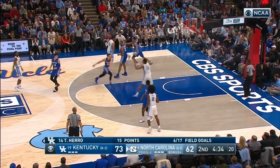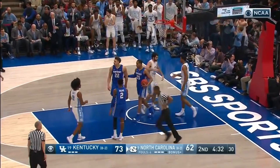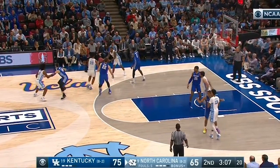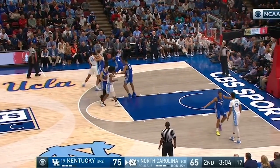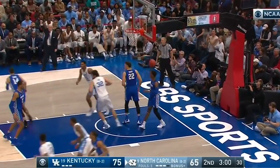Just 4:35 to go. Brooks gets free down low, lays it in and picks up the foul on Reed Travis. Stops on the left wing, looking for Kobe White, can't find him, has to hand off to Brooks, right back to Woods. Shot clock down to 15 as Woods drives baseline, goes up and under for two.